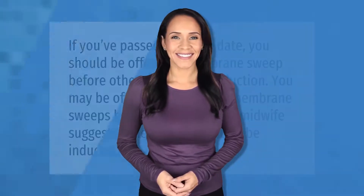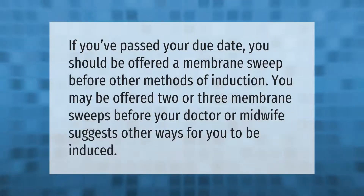If you've passed your due date, you should be offered a membrane sweep before other methods of induction. You may be offered two or three membrane sweeps before your doctor or midwife suggests other ways for you to be induced.